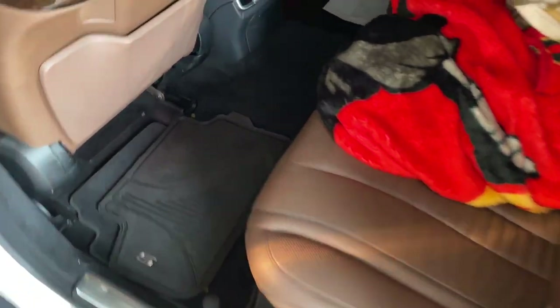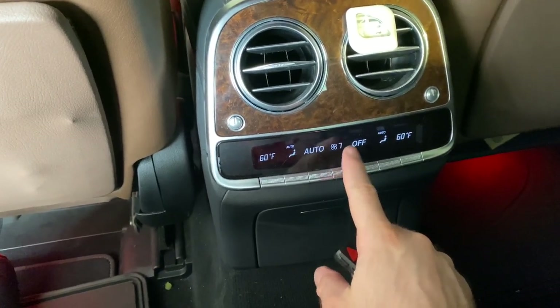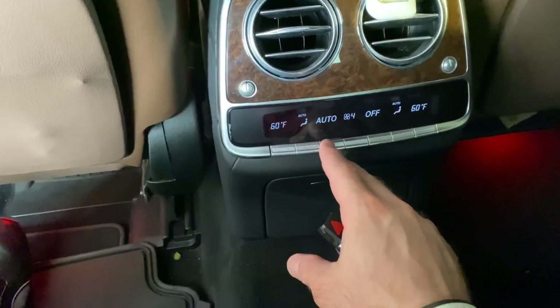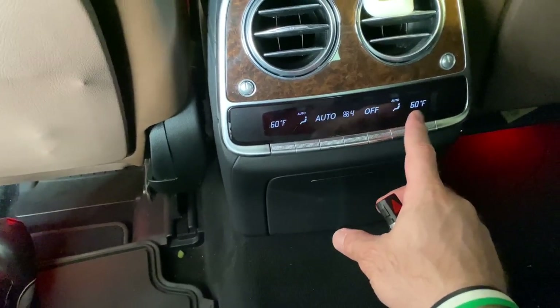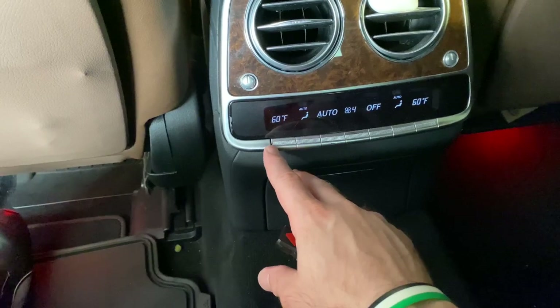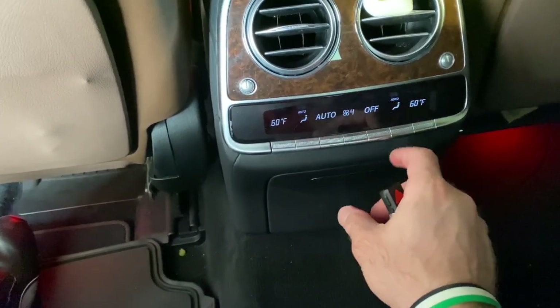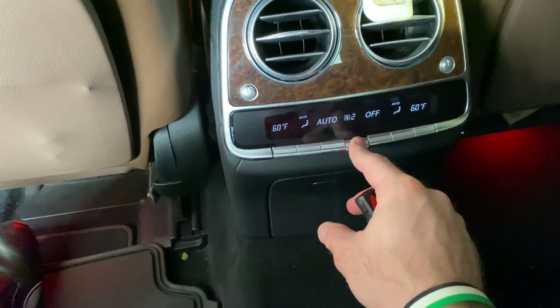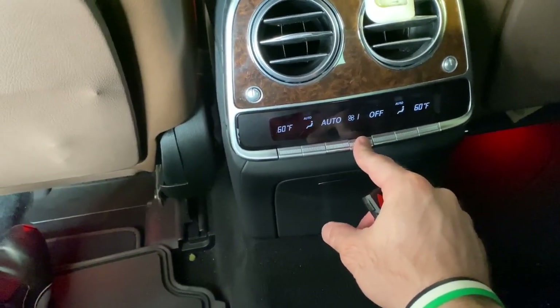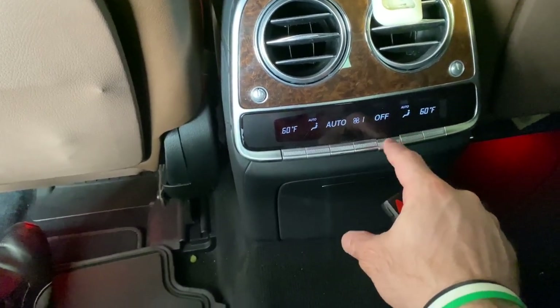The climate display shows fan control and you can choose which air vent you want — it's set to auto on both sides with separate temperature controls for passenger and driver. You can't turn the climate off easily from the main panel — you have to use the display.